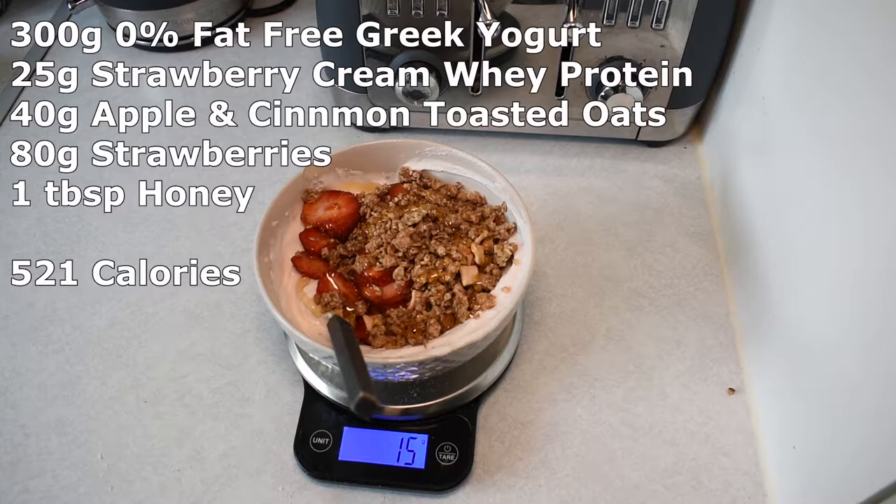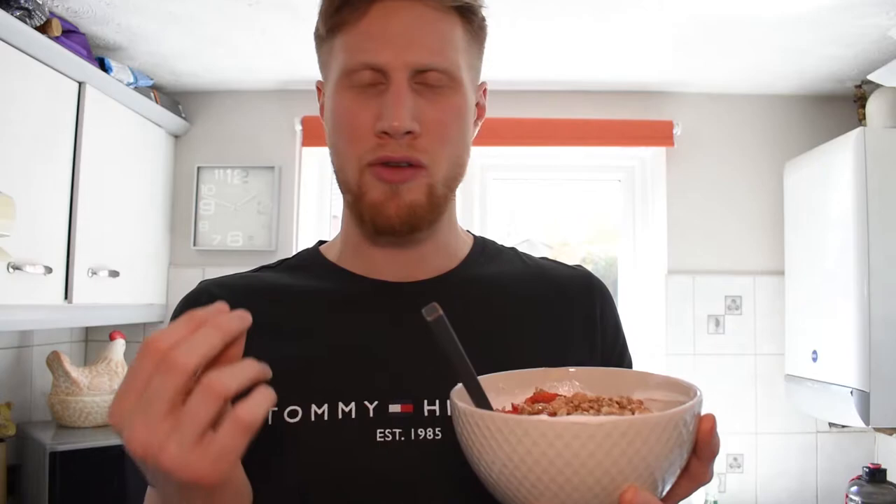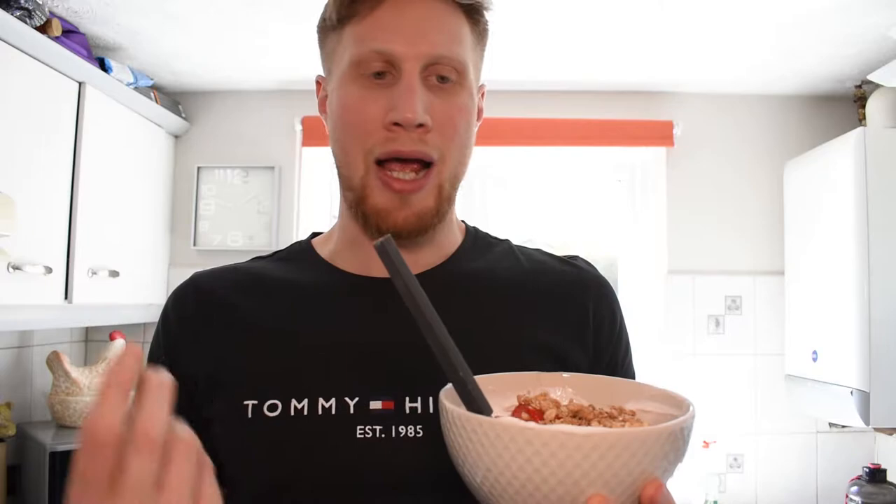So that's snack one done. This is just over 500 calories — about 520 calories — really high in protein and carbs. When I make this I try to get Greek yogurt that's quite thick, so it gives a thick consistency. I sometimes have this as a little dessert after breakfast or as a pre-workout snack. I use apple and cinnamon toasted oats in this but you can replace it with granola. Just to recap: 300 grams of fat-free Greek yogurt, 80 grams of strawberries, a scoop of strawberry cream whey protein, 40 grams of toasted oats, and 15 grams of honey on top.